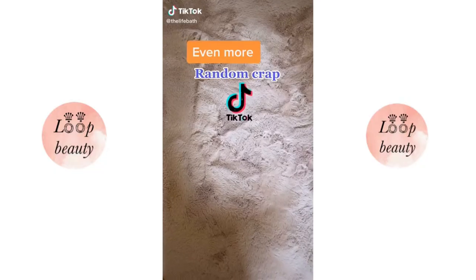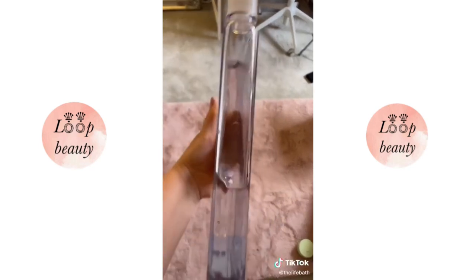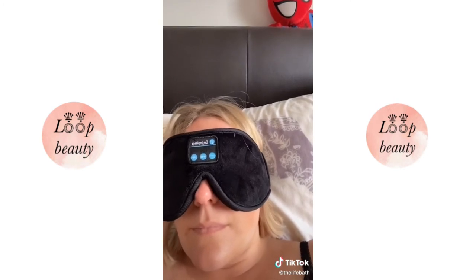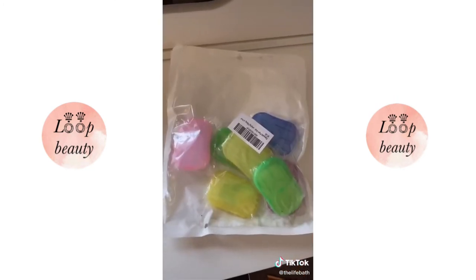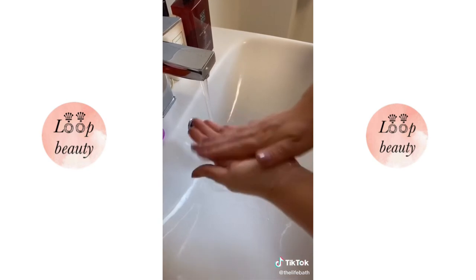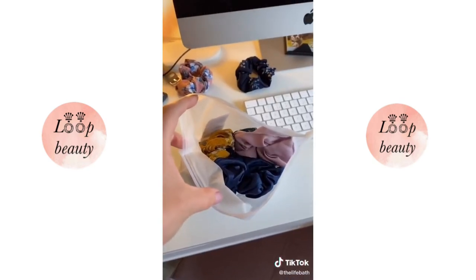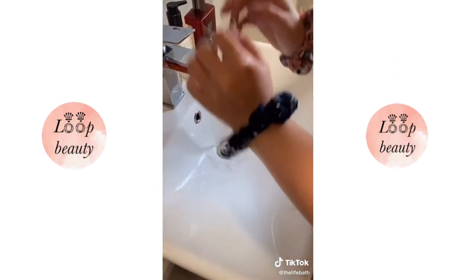Even more random stuff TikTok made me buy from Amazon. This flat water bottle — apparently if I slide it into my bag I'll drink more water. This eye mask with built-in Bluetooth headphones, which is actually really comfortable. These dry soap sheets — you take one out, put it between your hands, lather together, and you've always got soap to wash your hands. And these scrunchies to put on your wrist when you wash your face so the water doesn't run all the way down your arms.